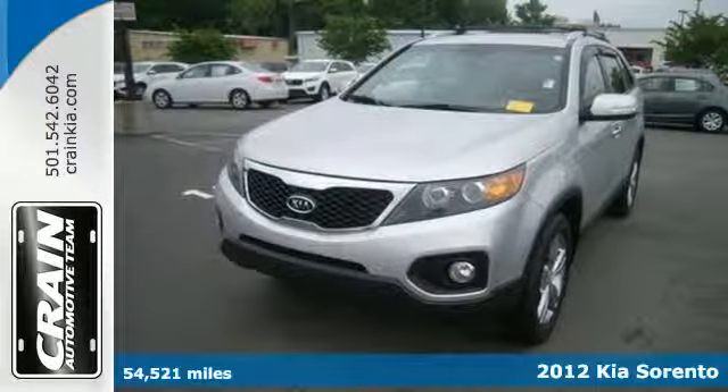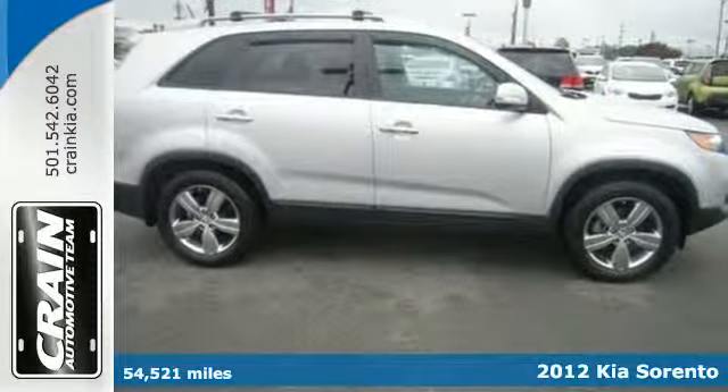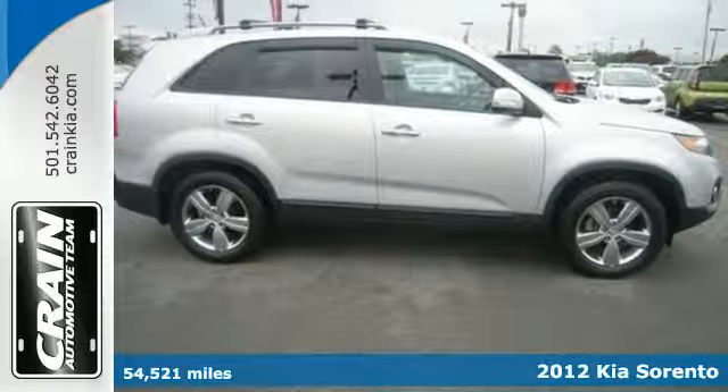It's a 2012 Kia Sorento. Simplify your driving frustrations and start with a stunning Kia.